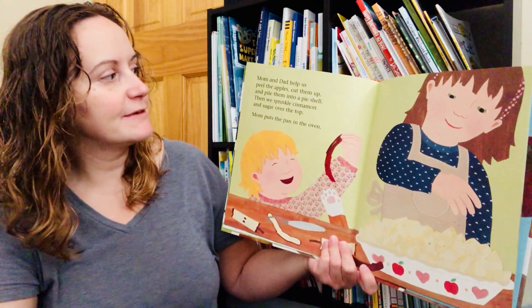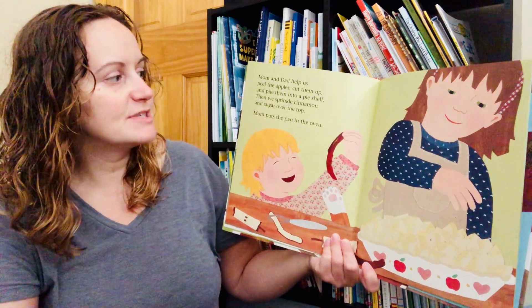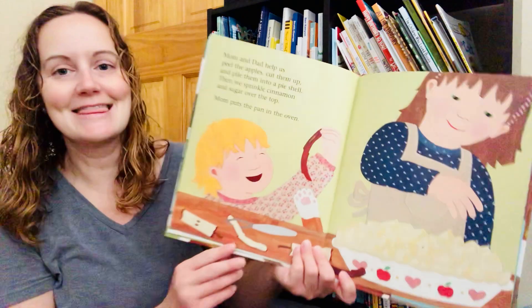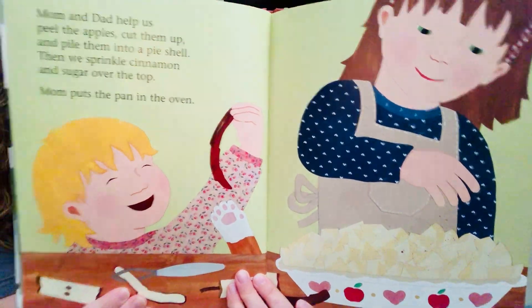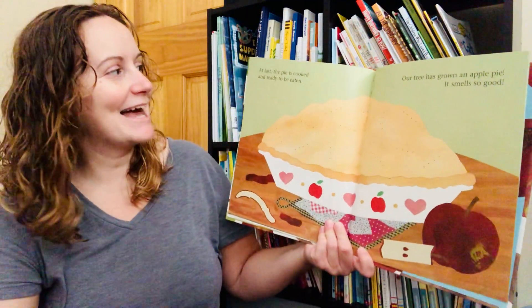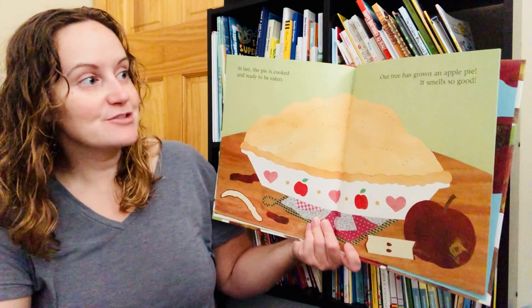Mom and Dad help us peel the apples, cut them up, and pile them into a pie shell. Then we sprinkle cinnamon and sugar over the top. Mom puts the pan in the oven. At last the pie is cooked and ready to be eaten. Our tree has grown an apple pie.